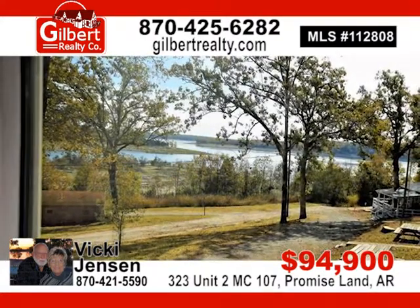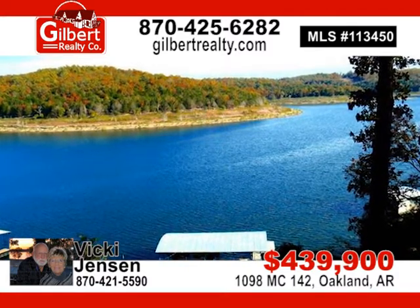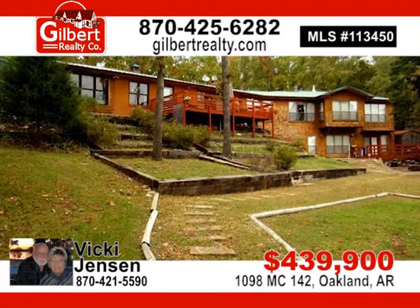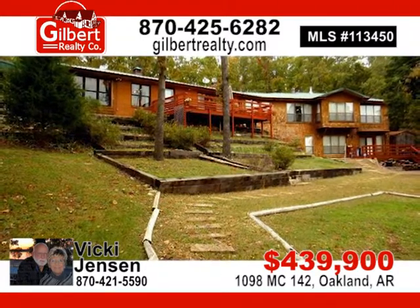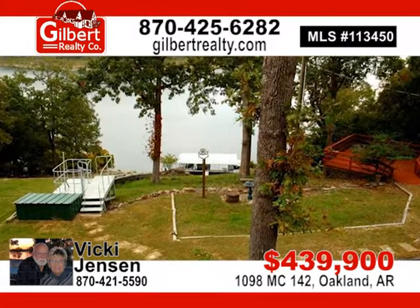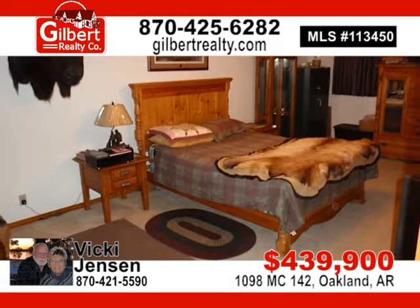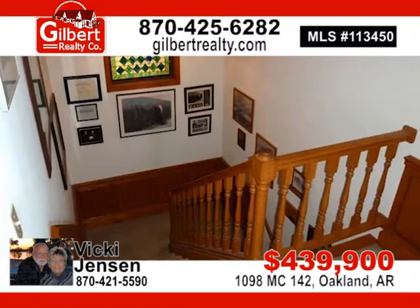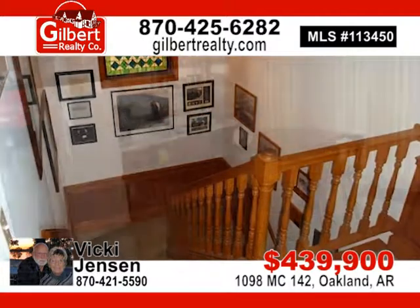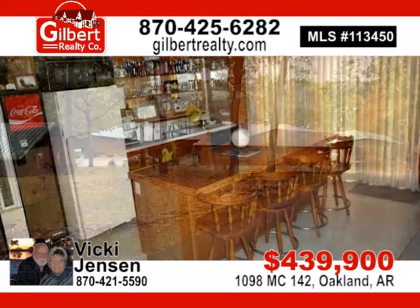A spectacular waterfront home. For $135,900, contact the Jensen team, Vicki or James Jensen, today.